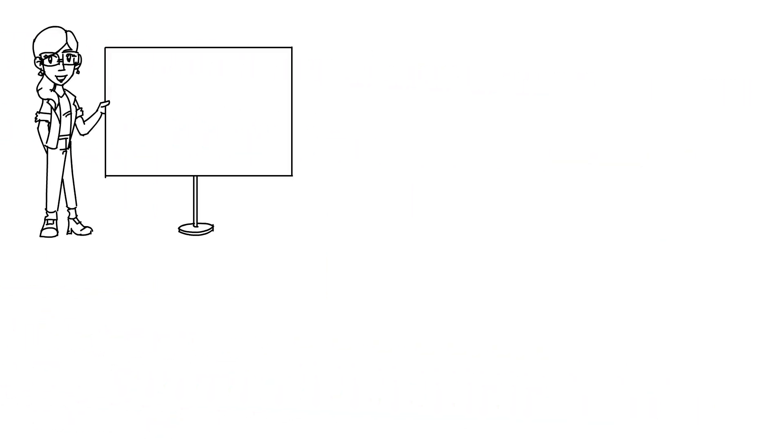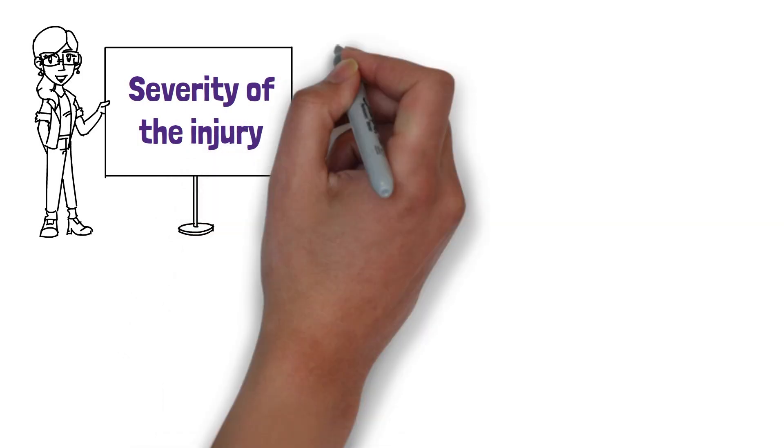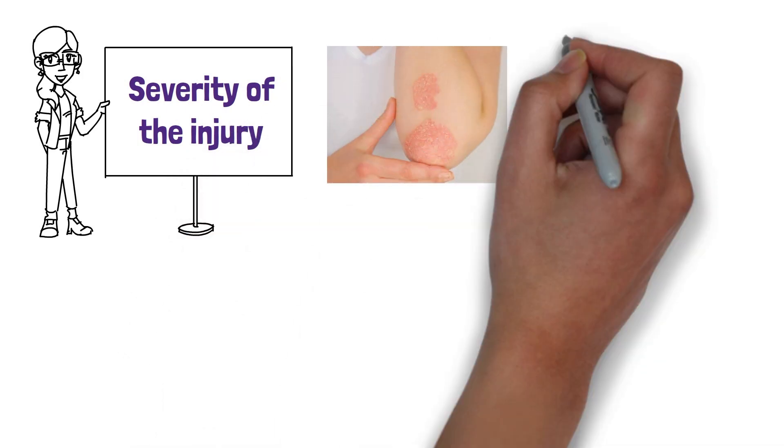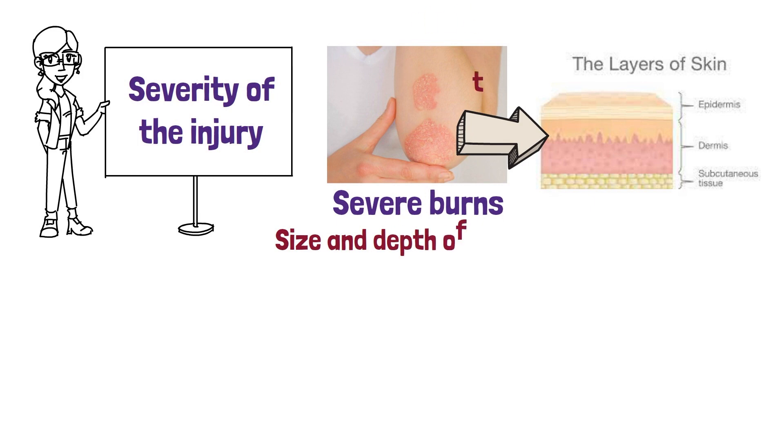The first step in treating a burn is to determine the severity of the injury. Mild burns are usually limited to the top layer of skin, while more severe burns can cause damage to underlying skin and tissue. Depending on the size and depth of the burn, it may be necessary to seek medical attention.